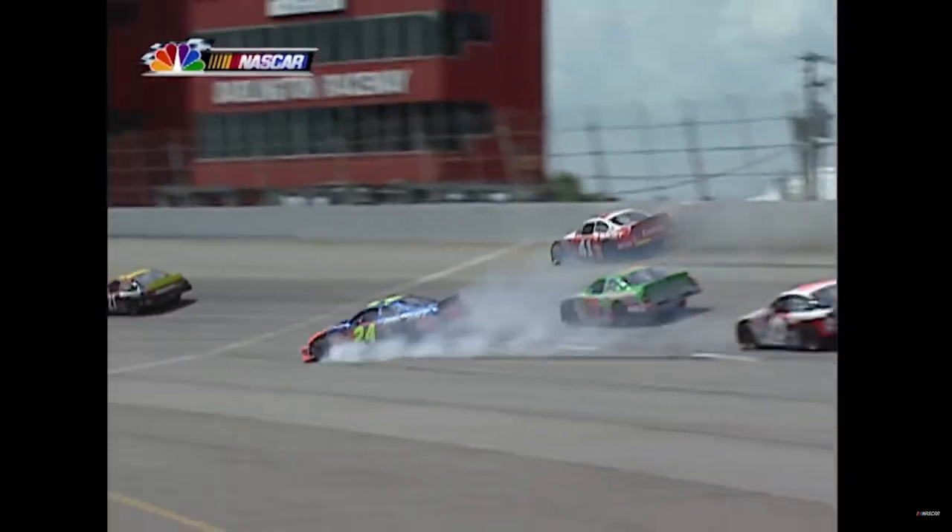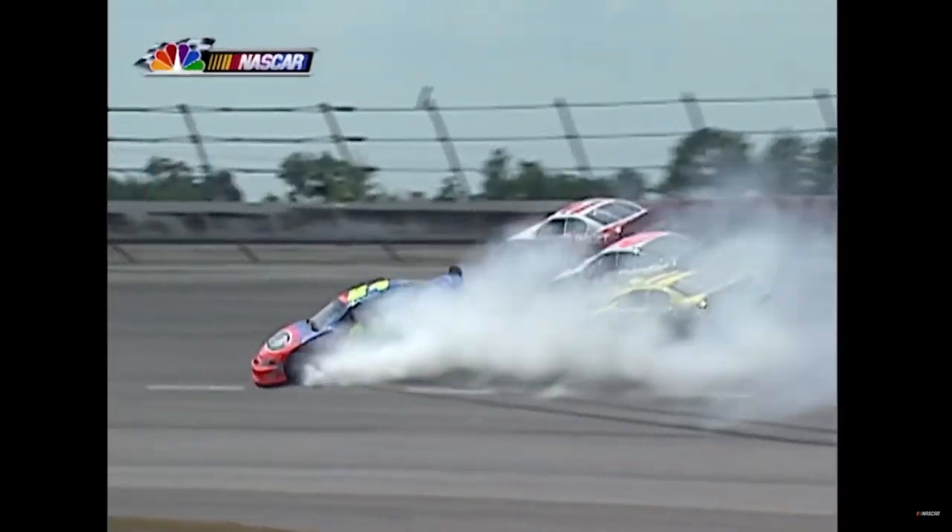Make contact right here - the 41 thought he was clear and he wasn't. Boy, Bobby Labonte slipped through there!